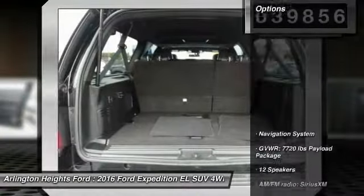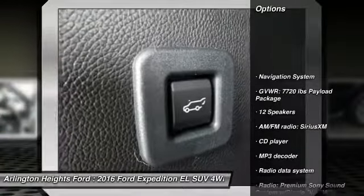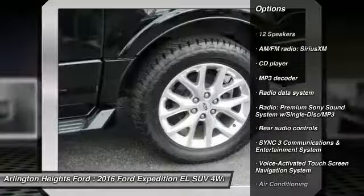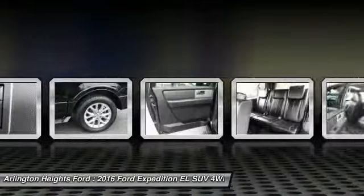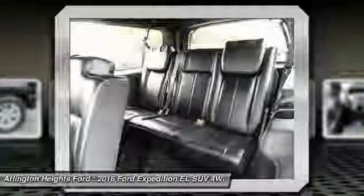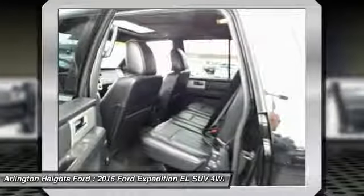Here are some of this vehicle's great options: traction control, power passenger seat, navigation system, leather-wrapped steering wheel, dual airbags, air conditioning, heated rear seats, power steering, four-wheel disc brakes, and universal garage door opener.